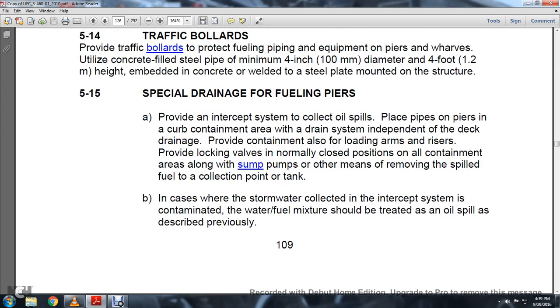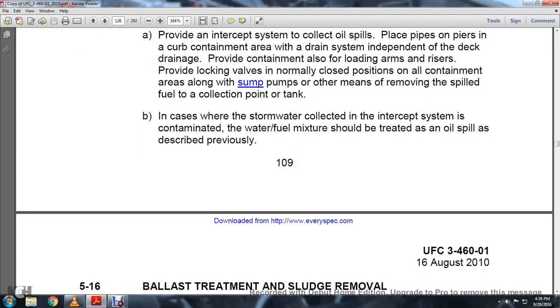Section 5.15 Special Drainage: For fueling piers, provide an interception system to collect oil spills placed in the pipe at the piers, with a curb and a contamination system in a dry system independent of the general drainage. Provide contaminant collection at loading arm risers. Provide locking valves normally in the closed position on oil containment lines. Use sump pumps or other means to remove spilled fuel at the collection point. Where stormwater collected by the intercepted system is contaminated, the water-fuel mixture should be treated as an oil spill as directed previously.